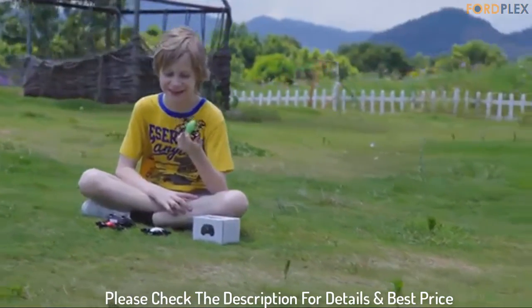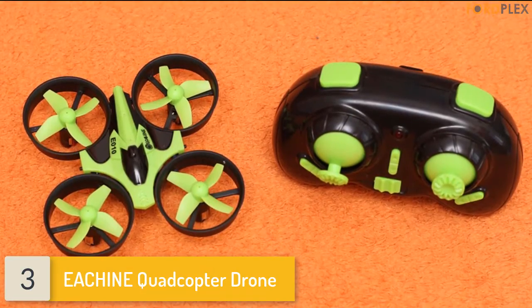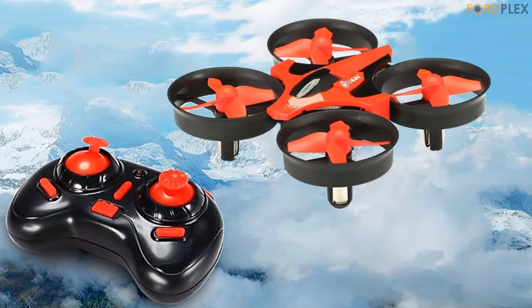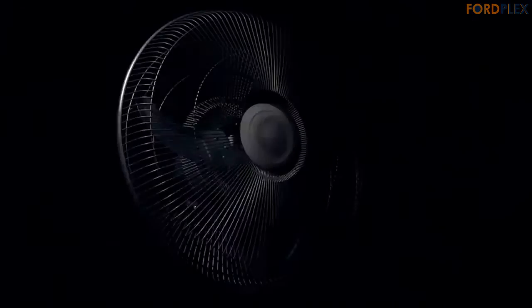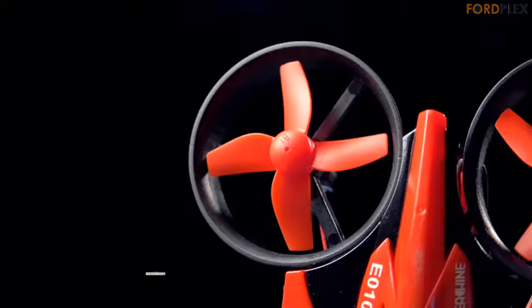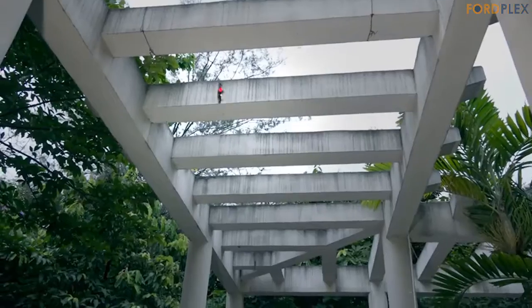Please check the description for details and best price. Number 3: EACHINE Quadcopter Drone. Price and practical — low price and durability make it the best choice for kids and beginners, as well as a good gift. 3D flip and high/low speed mode: the drone can perform 3D rollover performance and freely switch between high and low speed modes. One key return: the drone can auto-locate the remote control — just press the one-key return button and the drone will fly back to the remote control's location.